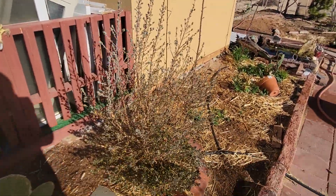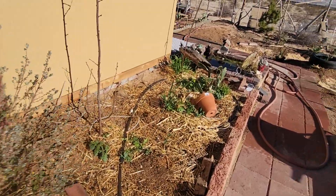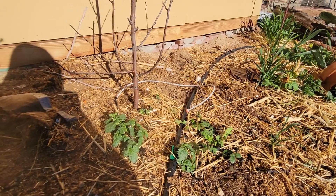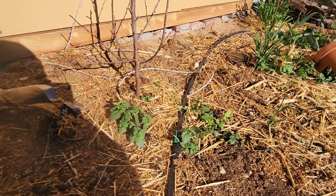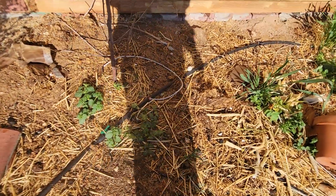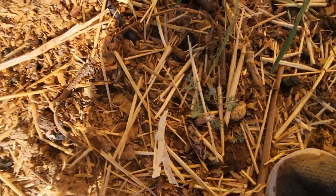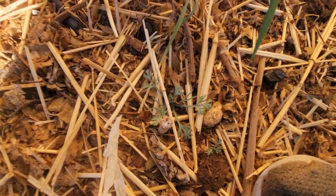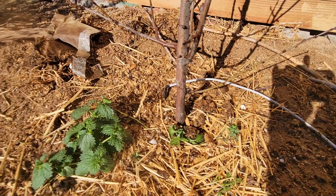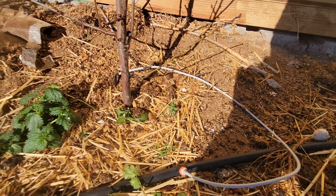Texas sage, looking good. We have here the plum. Underneath the plum we got some stinging nettle and some other flowers — I'm not sure what the plants are. Right there we got a poppy, I believe. Got that on the drip line.